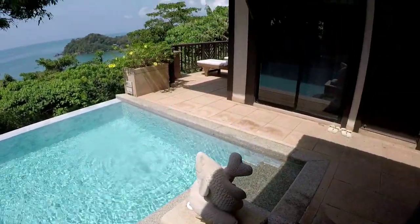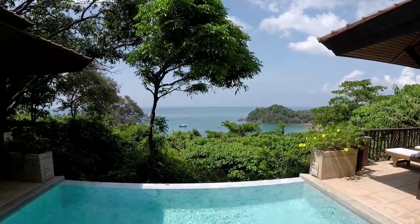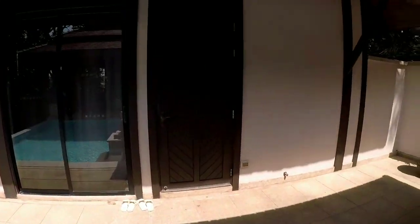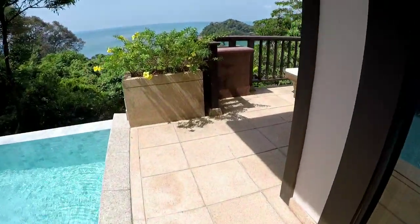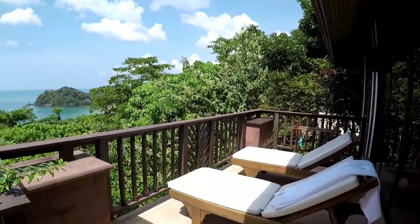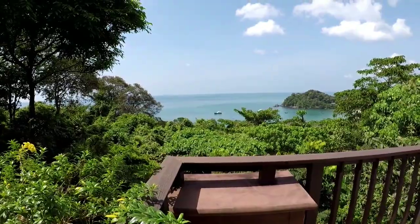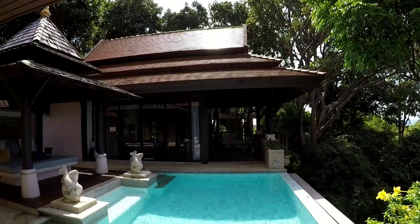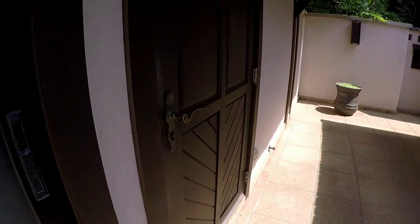The pool is pretty big and the view is spectacular — I really love the view. Here is the sunbed and this is a sunset view. It's really nice here. Now let's move to the bedroom.